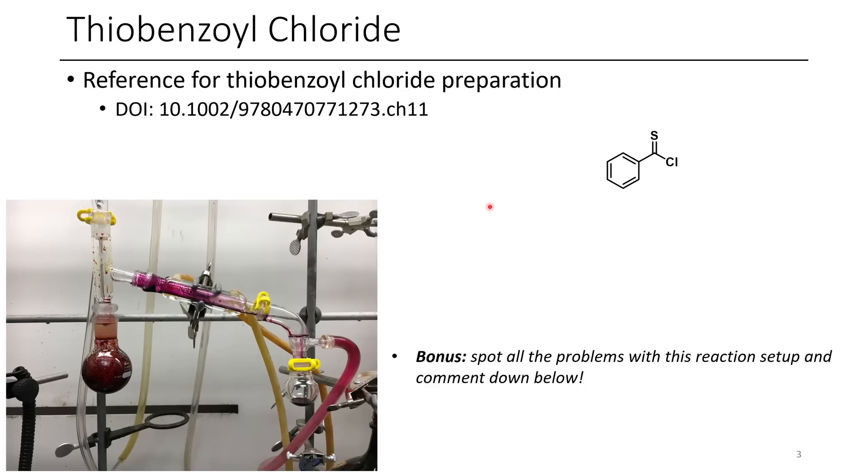If you're interested in how this is made: first you start with phenylmagnesium bromide, which is a good nucleophile and can react with carbon disulfide as an electrophile. Once you've worked it up you can protonate it to get dithiobenzoic acid, and upon treatment with thionyl chloride you get thiobenzoyl chloride.